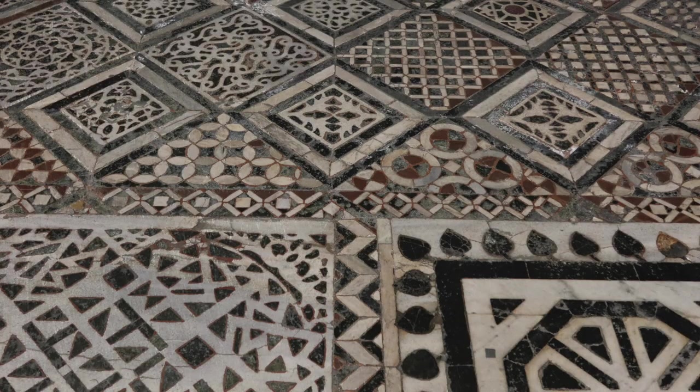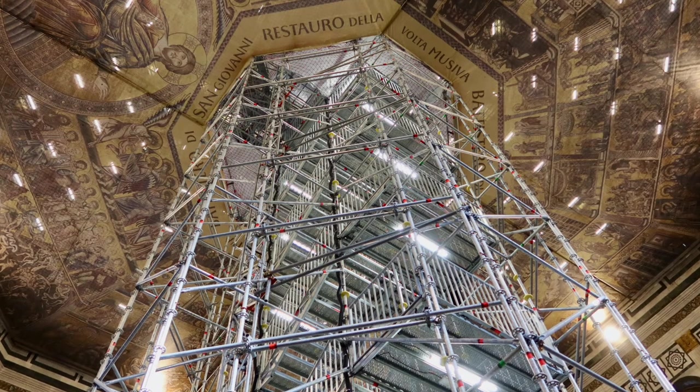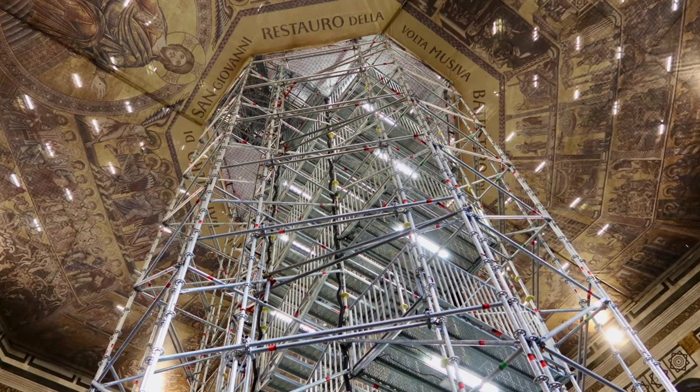We are here in the baptistry and it is stunning. I especially love the floor. They are renovating the mosaics on the ceiling and this is going to take at least six years, so stay tuned.